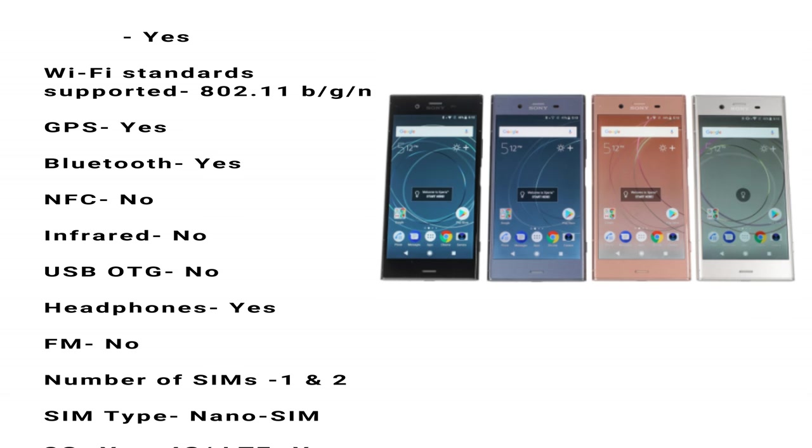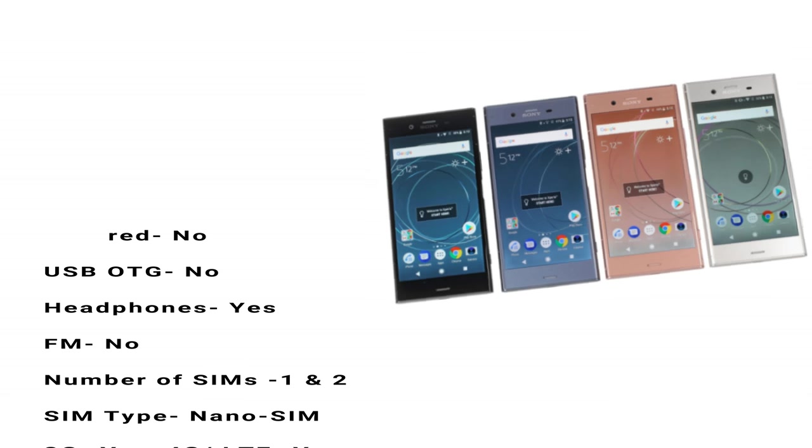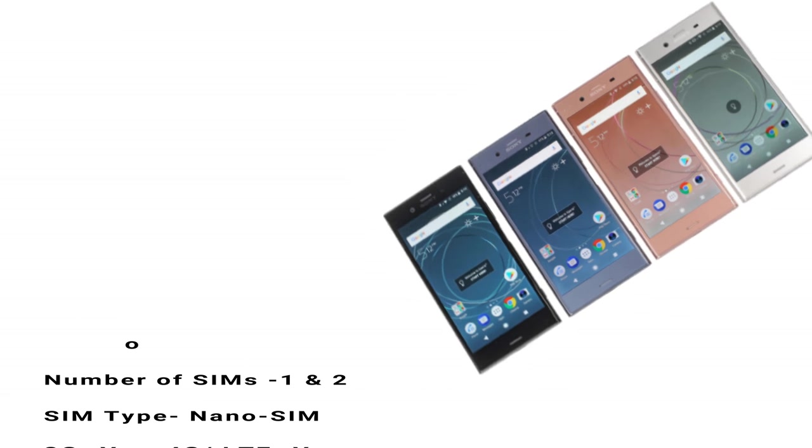Number of SIMs: 1 and 2. SIM type: nano SIM. 3G: yes. 4G/LTE: yes.